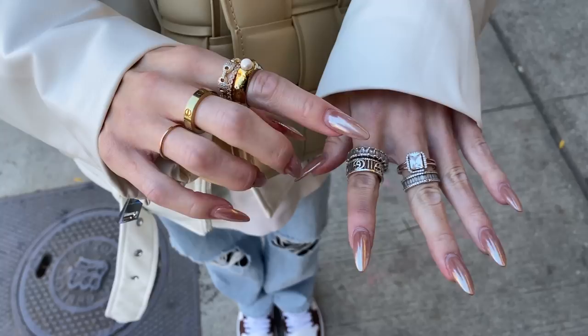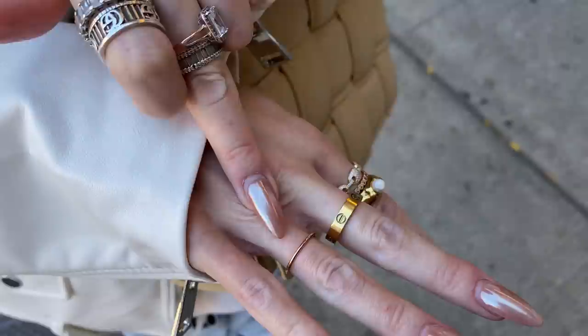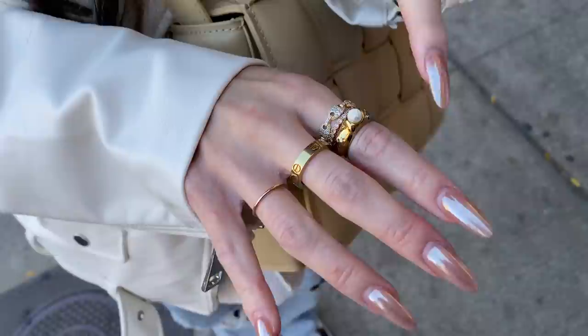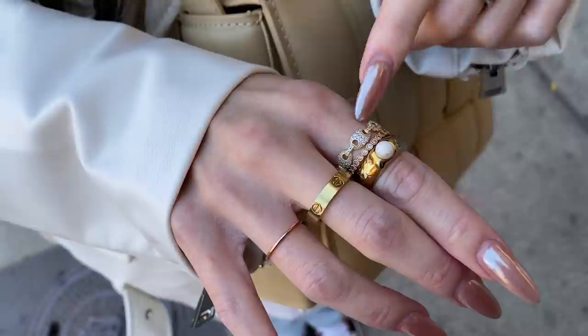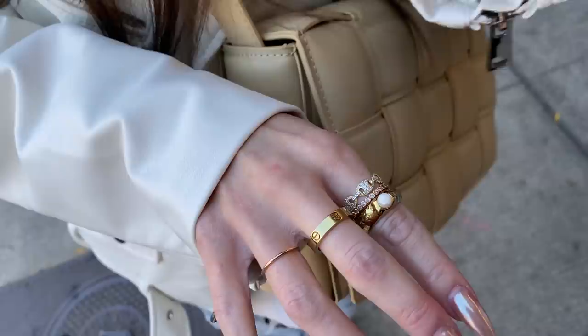So these ones are from a place in New York — I can't remember the name. This is a Gucci ring — gorgeous. This one as well is from the same place. I love the baguette diamonds on that. Cartier. This is from a place in Toronto called The Dot, and then this one is from a place in Toronto called Durumi. And then the two below are online purchases — I don't remember exactly where these ones are from. They're so pretty — they're just plated golds.